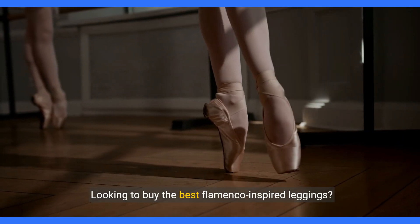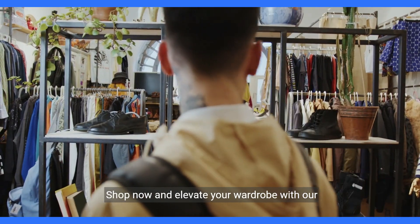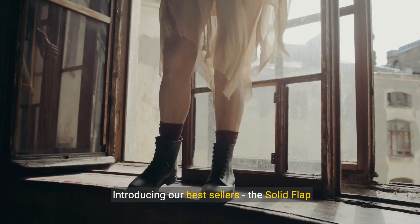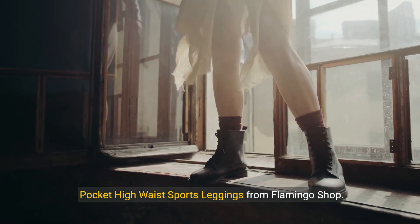Looking to buy the best Flamenco-inspired leggings? Look no further than Flamingo Shop. Shop now and elevate your wardrobe with our stylish and comfortable leggings. Introducing our best sellers, the solid flat pocket high-waist sports leggings from Flamingo Shop.